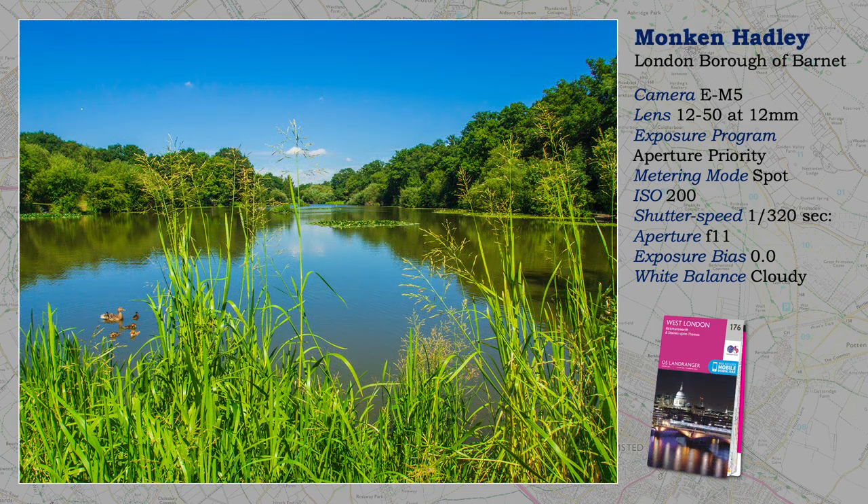Currently, I am producing a series of programmes about Secret London. One of those secrets are the many open spaces and parks within the city. Greater London extends towards the home counties, and it is here that you will encounter open country that is still in London. This is Monken Hadley Common, between Barnet and Enfield. If you have ever taken the train out of King's Cross, you would have passed beneath my feet in a tunnel.